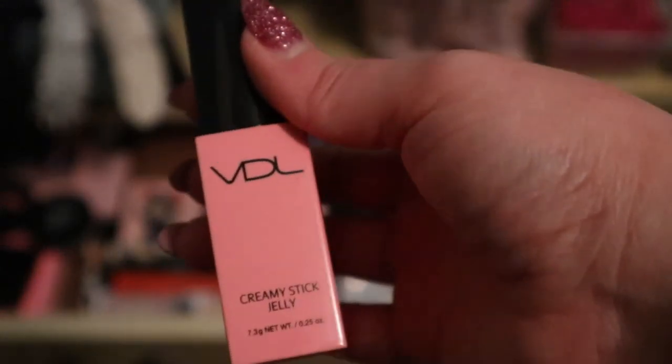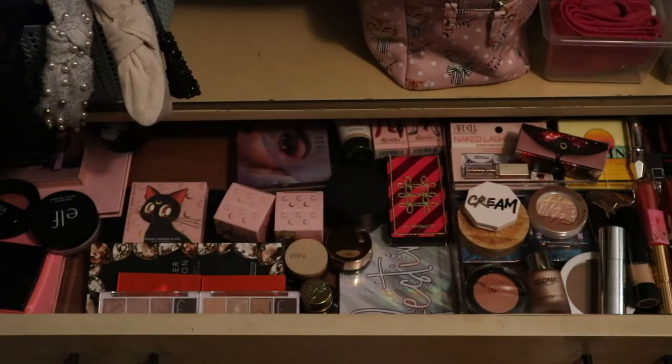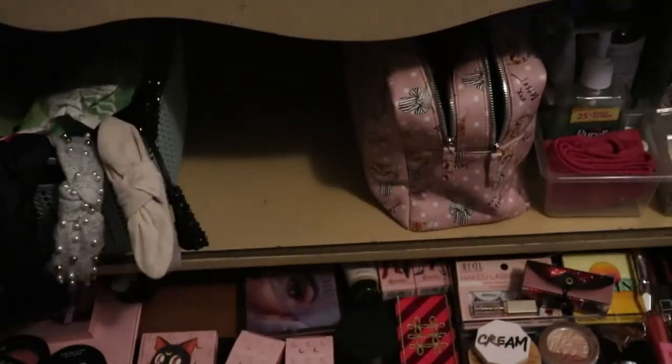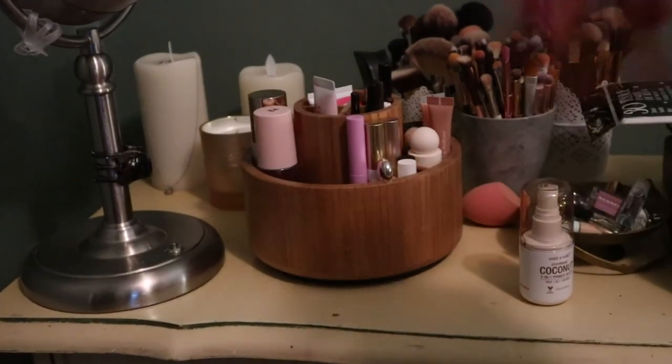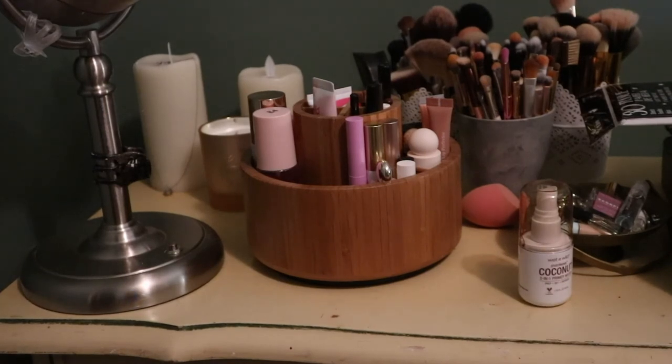I should use this VDL Cream Creamy Stick Jelly - it's a cream blush stick. This is such a bad camera angle - I'll just pick the products and show them back at my desk. At least now you know where I'm getting them from. I also have my desk - well it's more like a bar cart - where I have more products, and also a bag full of palettes.